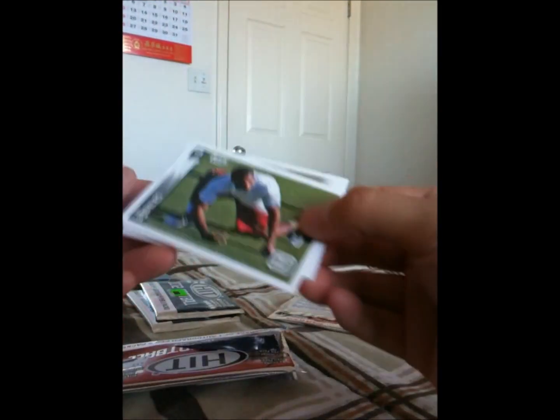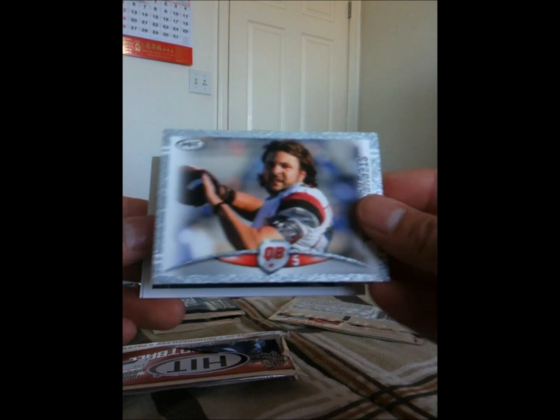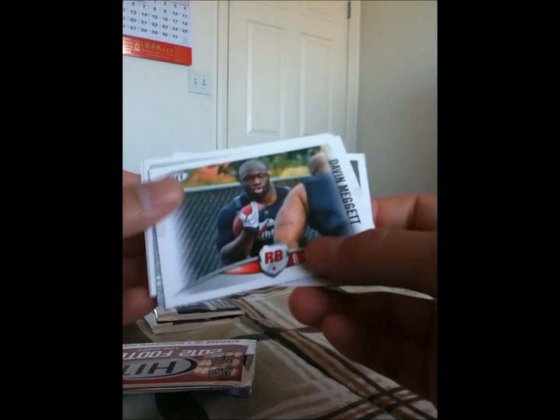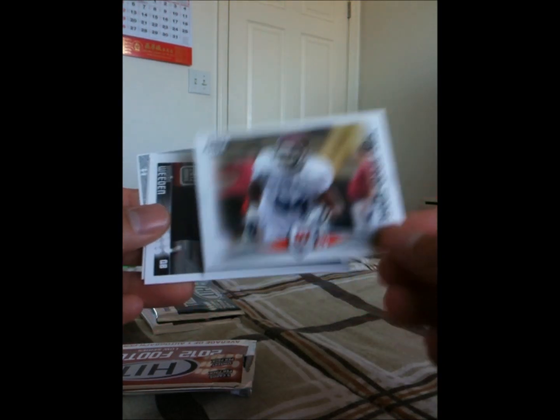On to Sage Hit High Series. Here we have a Ryan Broyles, Nick Foles, Steven Garcia — that little shiny glossy thing to it — Michael Agnew, Alfonso Dennard, Brandon Whedon, Davin Meggett, Jason Ford, Chris Givens, and Tony Gerard Eddy, who's actually on the Niners. We didn't get anything great in the High Series. I'm not too big of a Sage Hit fan anyway, so I wasn't expecting too much out of these.